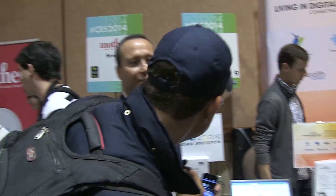Hey guys, Sascha from Mobile Geeks. We are still at CES Unveiled, and we're taking a look at a brand new Android phone from Curio.